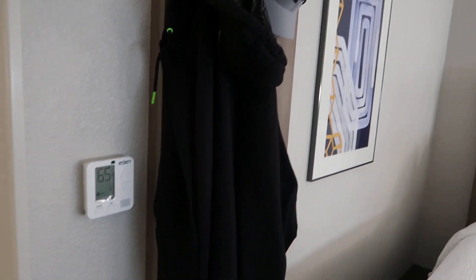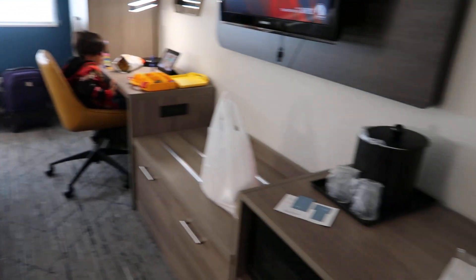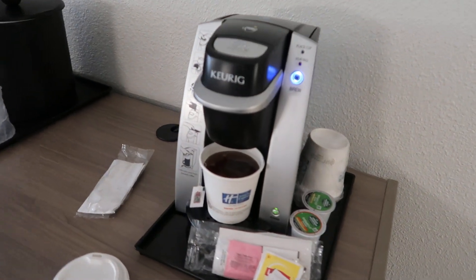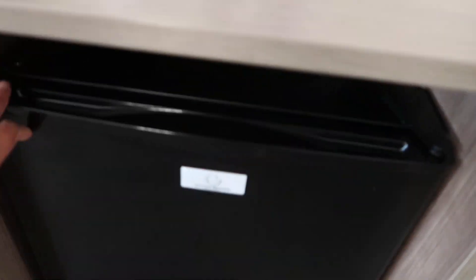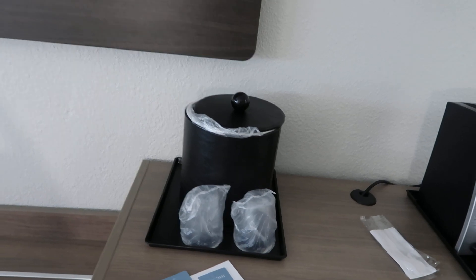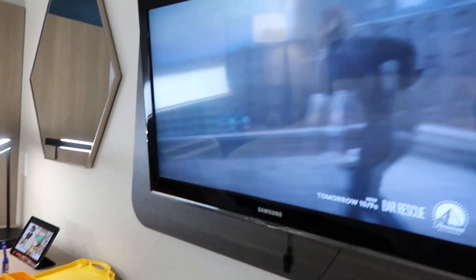Look, they have a cute hanging thingy and the rooms are pretty new looking. There's my Keurig that I just made, and they have a refrigerator, a microwave, ice on the second floor, and a TV. We're watching World War Z.